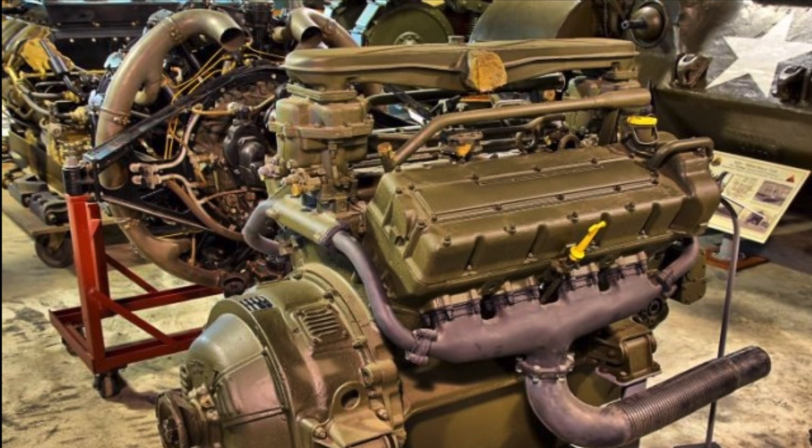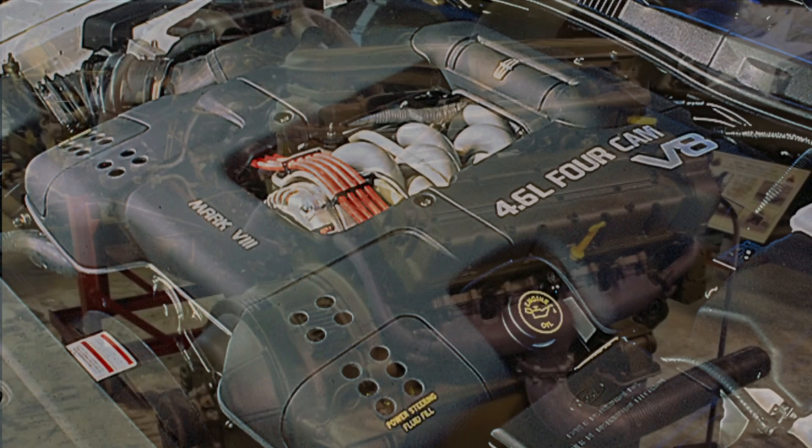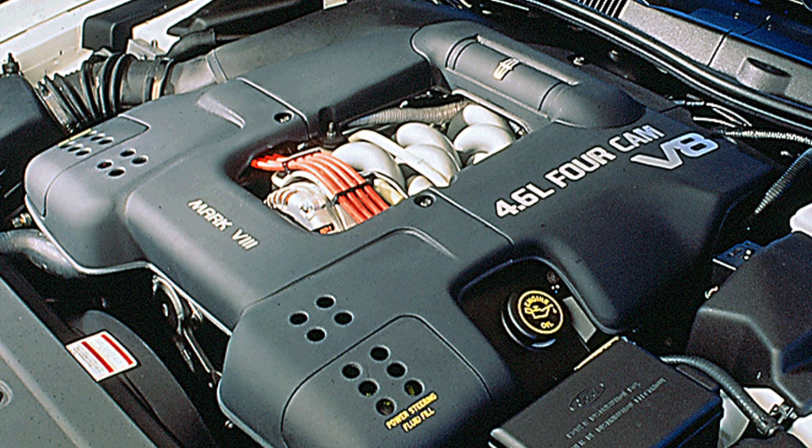We also have a video on that particular engine, so check out the videos on the channel. But in general, double overhead cam engines really didn't come into vogue until the 1980s or 1990s.